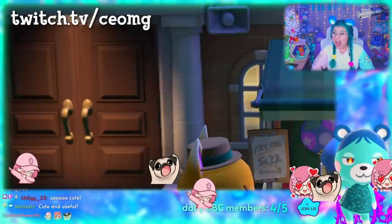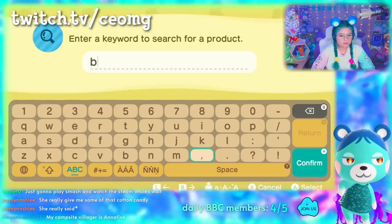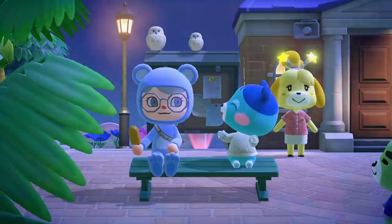We explored this new update on my Twitch stream, and my chat was wondering if the boba, cotton candy, and frozen treats would be available to order through the catalog. I went ahead and did a search in the catalog for the boba, and it appears you cannot order these items. So the only way you can obtain them for now is during the fireworks show on Sundays in August.